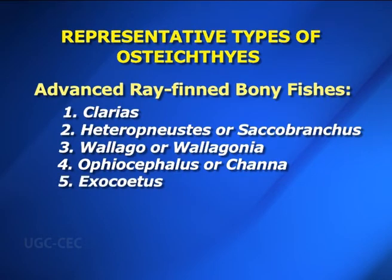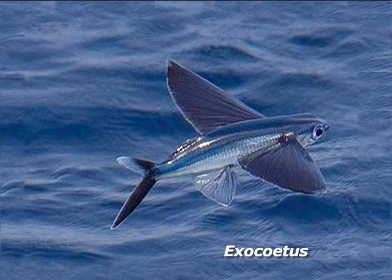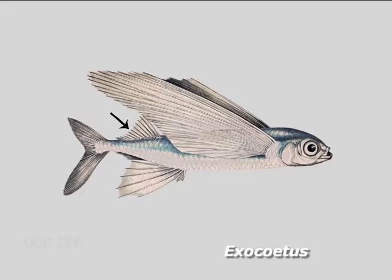Number five — Exocoetus. Exocoetus is commonly known as flying fish. Body is moderately elongated, compressed and covered with cycloid scales, measuring 30 to 45 cm. The body color is bluish dorsally and silvery on the ventral side. Pectoral fins are large and wing-like; they serve as a parachute to sustain the fish in its gliding leaps. Dorsal fin is situated opposite to the anal fin. Mouth is wide; tail is hypobatic — the ventral lobe of the tail fin is large. Exocoetus pocelopteris is found from the Indian Ocean to the Sea of China.